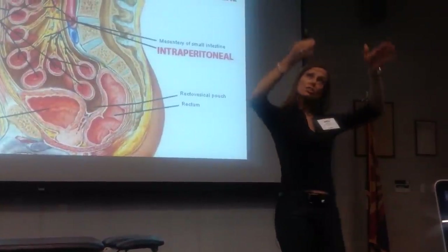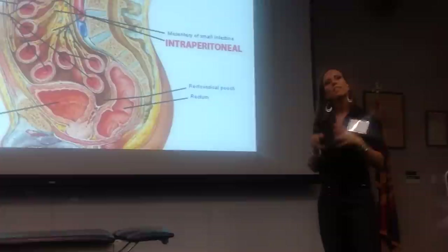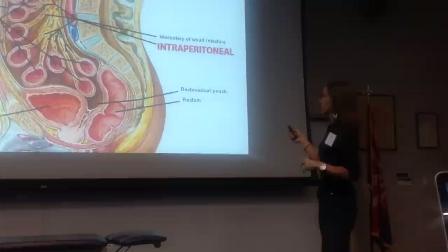That peritoneal sheath comes right up against the diaphragm, so anything going on within the peritoneal cavity can influence the diaphragm. That's important for what comes later.